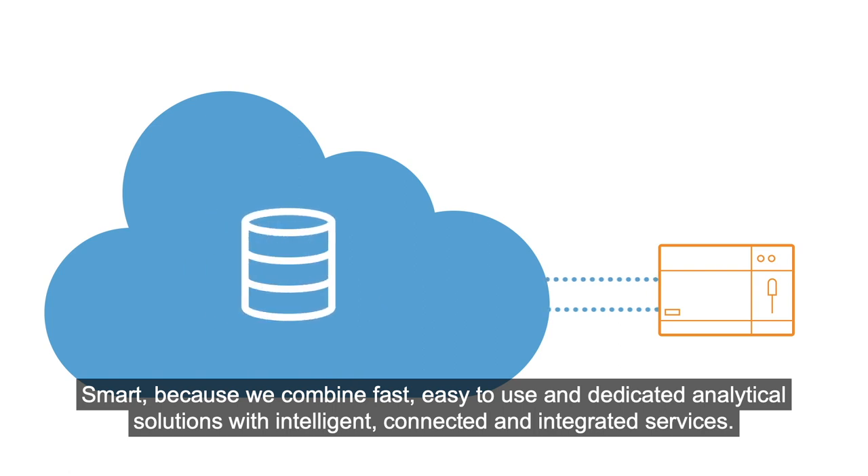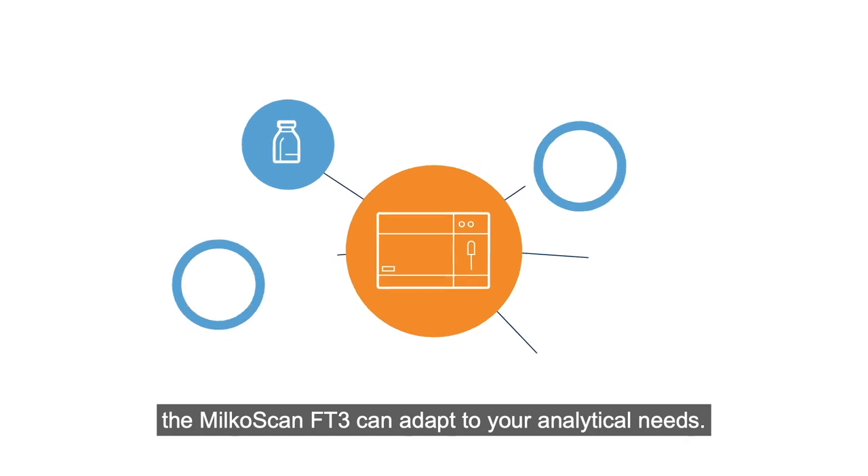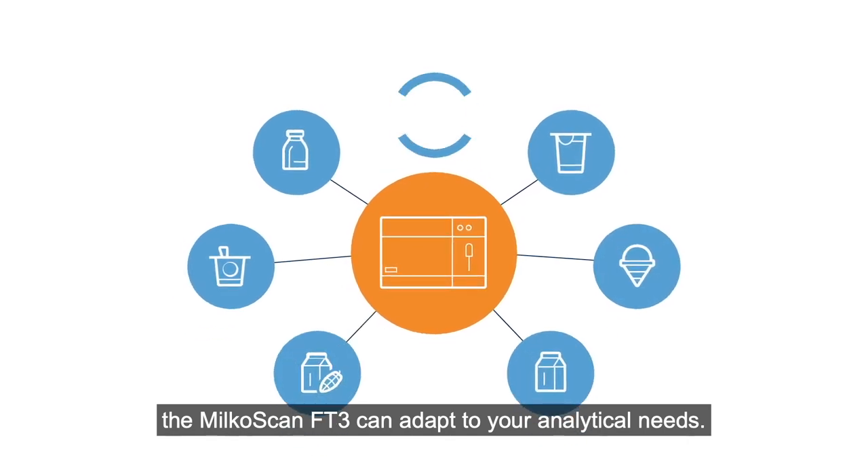connected and integrated services. No matter how complex your production scenario, the Milcoscan FT3 can adapt to your analytical needs.